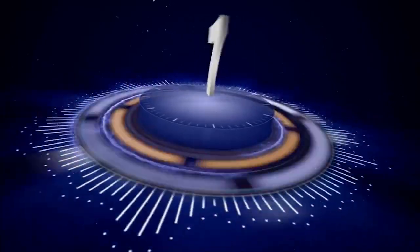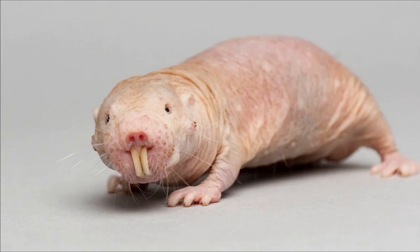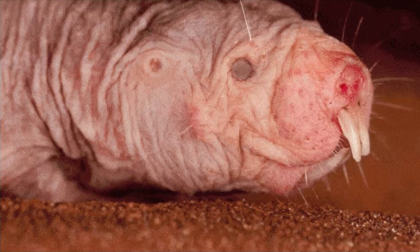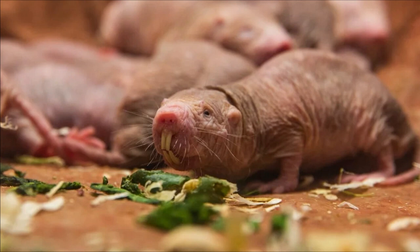Number 7: Naked Mole Rat. The naked mole rat, Heterocephalus glaber, is a small rodent that lives in underground colonies in East Africa. It is completely hairless and has wrinkled, pinkish-gray skin adapted to its subterranean lifestyle. The naked mole rat can survive long periods without oxygen and is immune to cancer, making it a valuable subject for medical research.